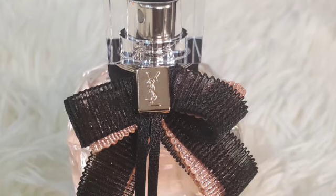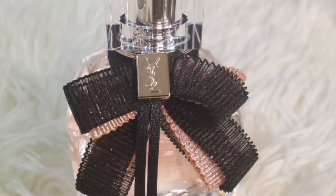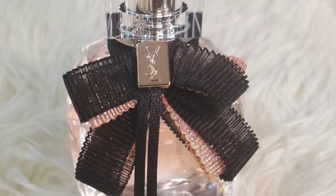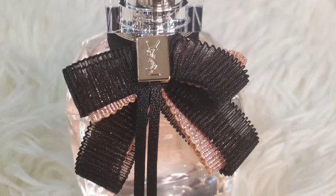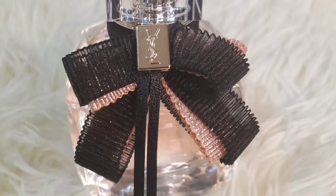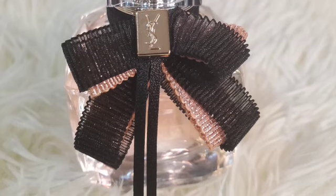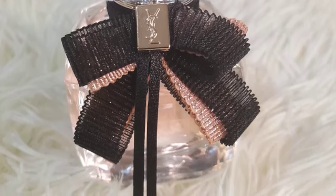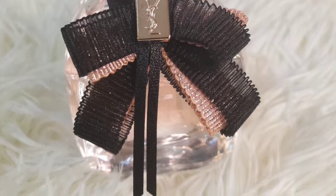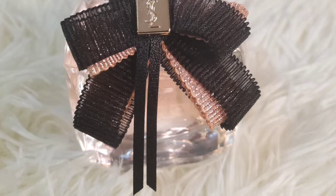I could pick up on a dewiness or aquatic accord that comes from the lotus in my opinion. After about 30 minutes or so there's a slight warmness as it dries down from the transition of the scent on my skin. It's a complex fragrance because it goes through different phases — it starts off strong, then it gets warm, and then when it's fully settled it becomes the softest, most delicate scent on my skin.